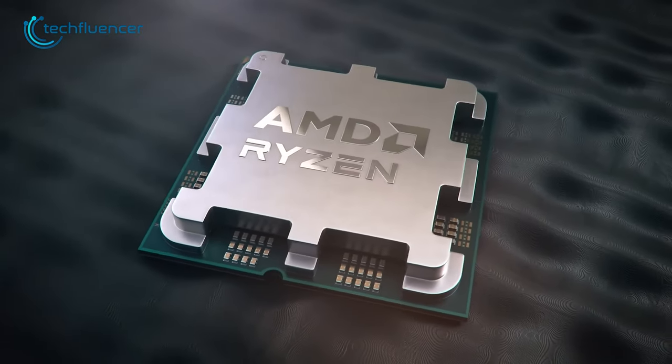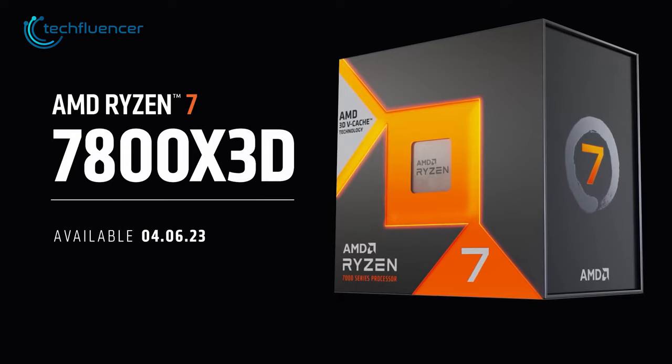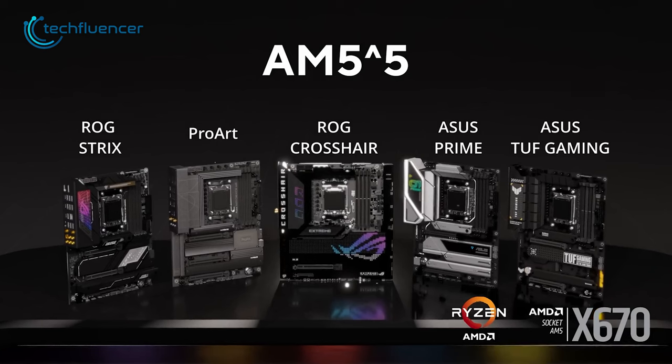Are you planning to build a PC based on AMD's Ryzen 7800X 3D processor? Choosing the right motherboard for your setup can make a huge difference in terms of productivity or gaming. So just in case you're confused about which one to pick, here is our list of top 5 motherboard recommendations for the AMD Ryzen 7800X 3D processor.